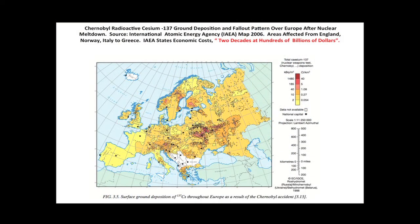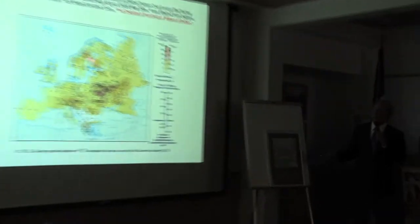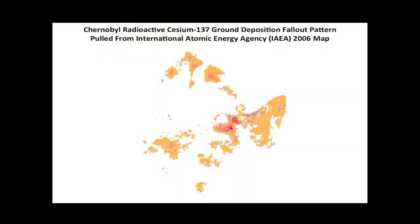This is the Chernobyl radioactive cesium ground deposition and fallout pattern over Europe after the nuclear meltdown, from the International Atomic Energy Agency. The areas affected were from England, Norway, Italy, and Greece — a substantial ground deposition. The IAEA states economic costs over two decades at hundreds of billions. In 2012 there were still sheep in England you couldn't eat because the grass made them too radioactive. In Norway there are still reindeer eating mushrooms you can't eat. This is a thousand-mile area.